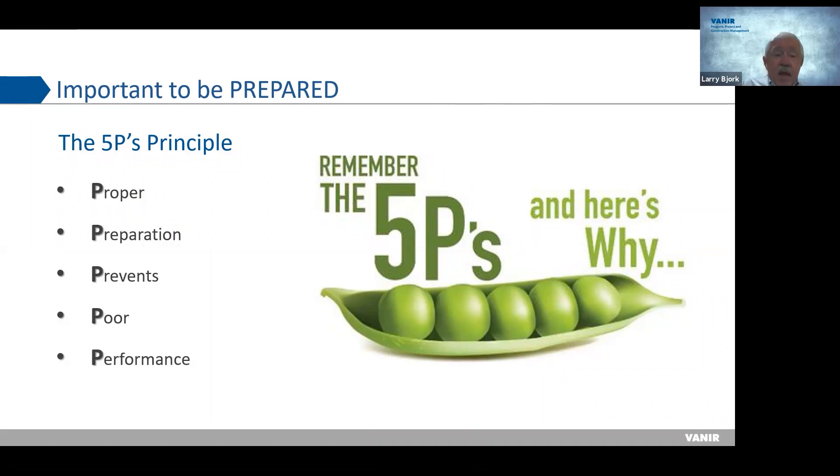Proper preparation prevents poor performance — the five P's. If you're not prepared, not organized, and not doing it the same way every time, your performance is going to suffer. I've been through it before and I'm sure many of you have too. If you're not prepared, you won't be successful. Remember the five P's.